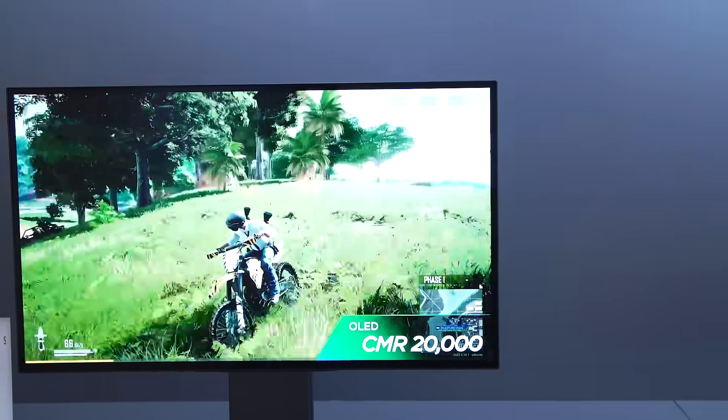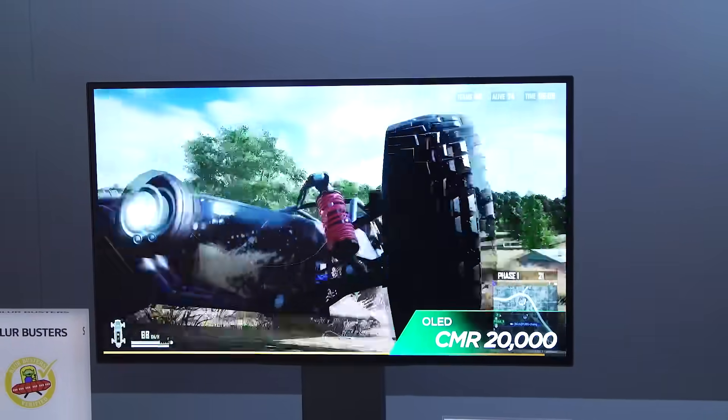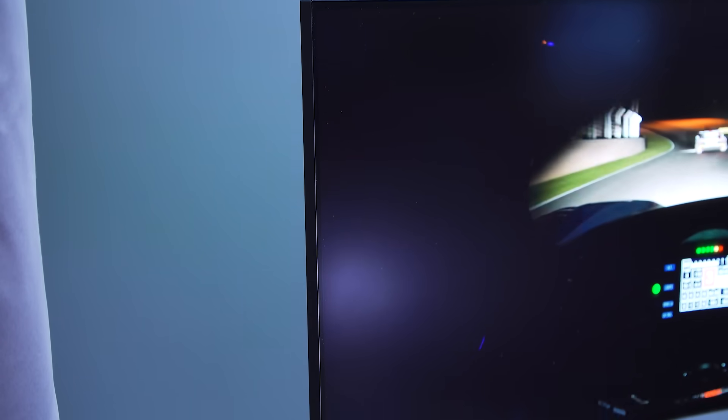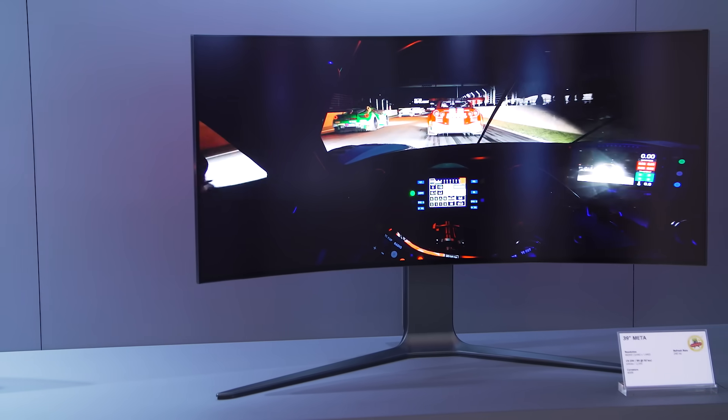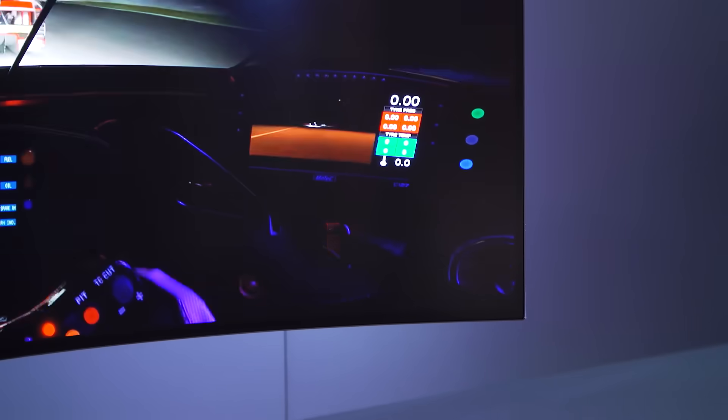If you thought your smartphone's 120Hz display was smooth, you've got nothing on this gaming monitor. Many of these gaming panels also benefit from Meta 2.0 technology, which means less reflection, improved power consumption, and brighter images.